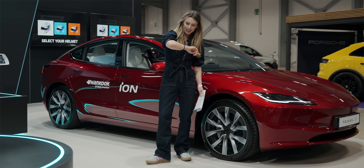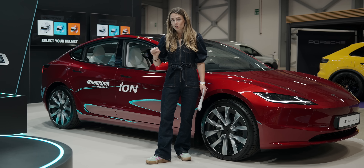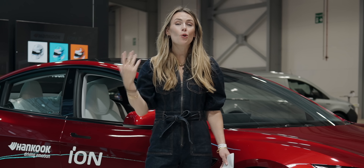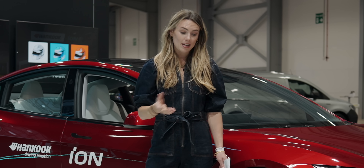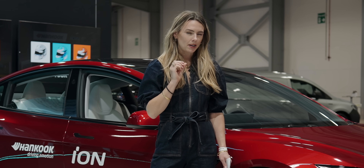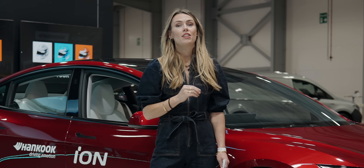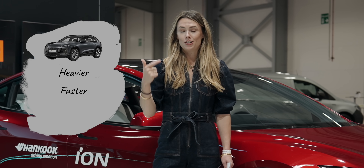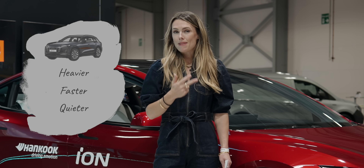Then there's the torque — that instant acceleration really puts a lot of stress through those contact patches. And of course there's the silence, which is what makes EVs generally so lovely. But without engine noise to mask road noise, that road noise becomes a little bit more obvious, and tire engineers really have to think about dampening that sound. Heavier, faster, quieter — three words that make it quite difficult for tire engineers.